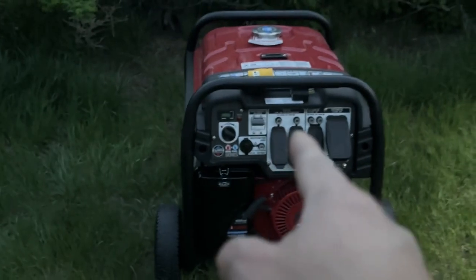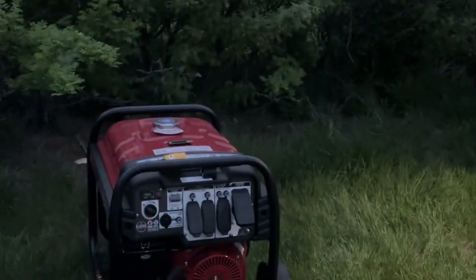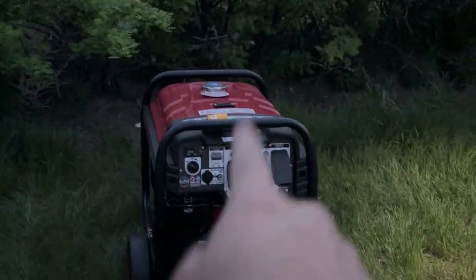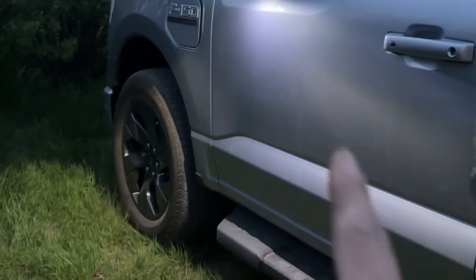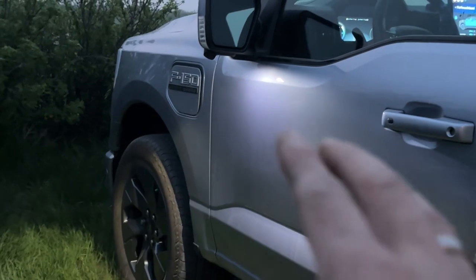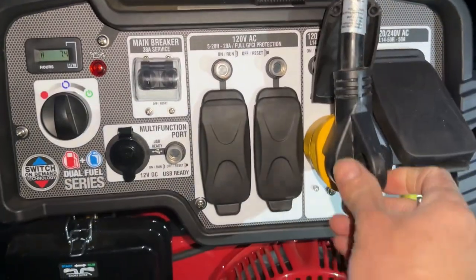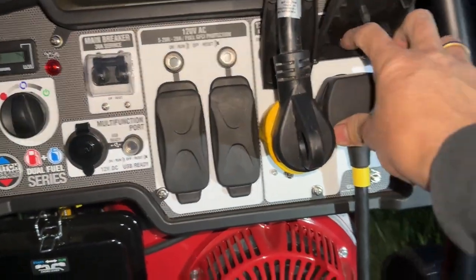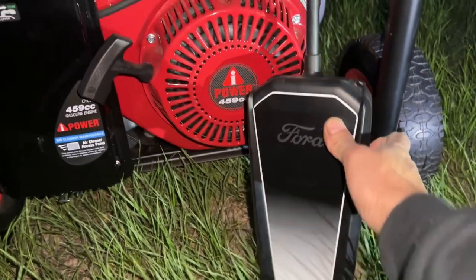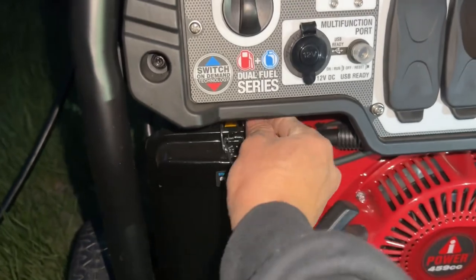Now let me put the generator on and plug the trailer in, and also charge the truck at the same time to see if this generator can charge the truck. I did use this generator to charge the truck earlier today but I didn't pay attention to how fast it charged. I've got the trailer plugged in and the Level 2 charging cable plugged in — now let's start the generator.